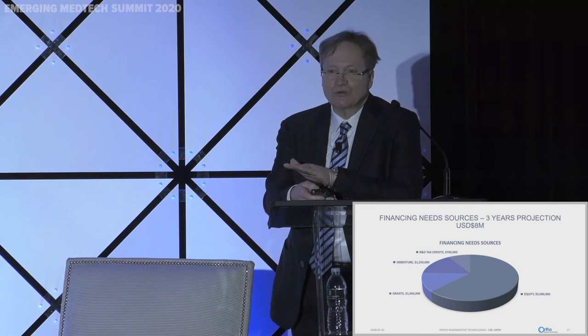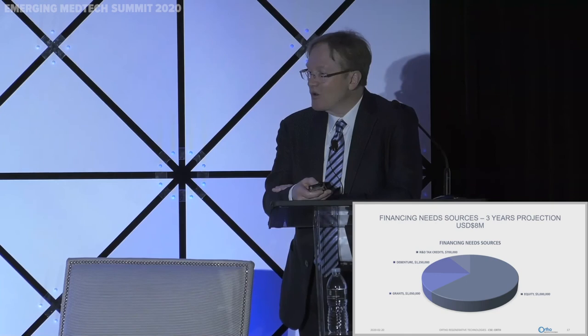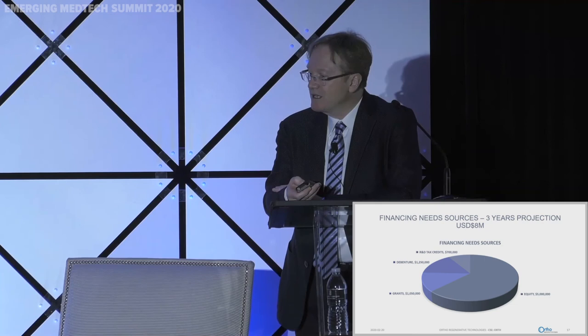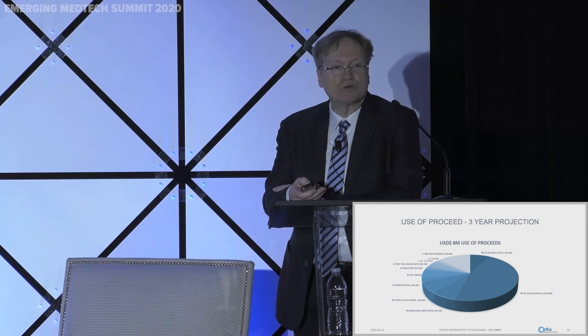Our financing need for the next three years is roughly $8 million for the basic programs — we can raise more to accelerate other programs. Some of the money is coming from grants and tax credit sources. Equity-wise, we would like to raise a minimum of $5 million; the proceeds will serve mainly to run the clinical trials and some meniscus preclinical work with a larger sheep cohort.